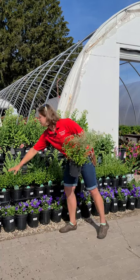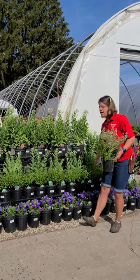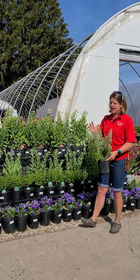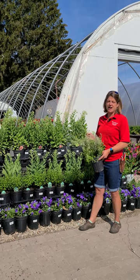We just got in a new batch right over here that is just starting to bloom. Again, white flowers, sun-loving — this is Calmintha Nepeta Montrose White.